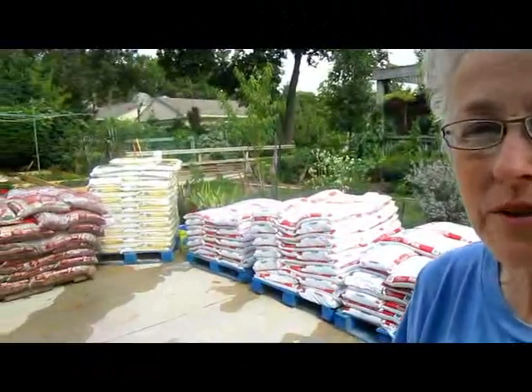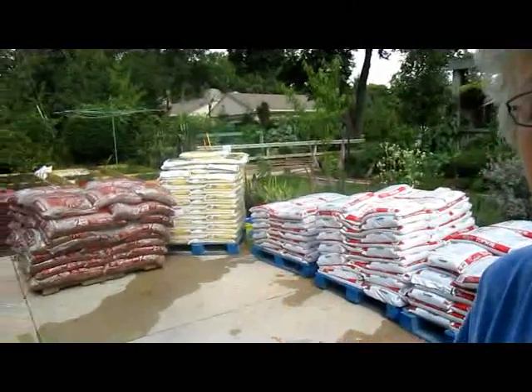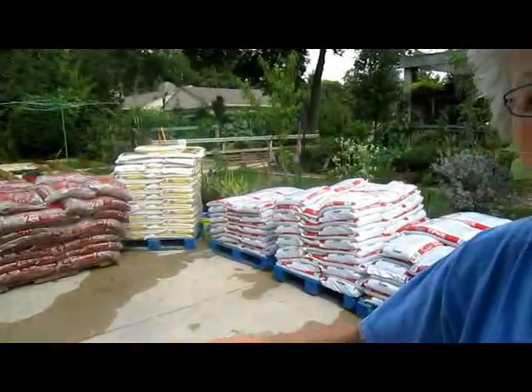For the six beds we have left, we're putting in about 120 bags of topsoil, 60 bags of compost, and then we have 24 bags of mulch that will go on top of the strawberries and also in the beds and the walkways.